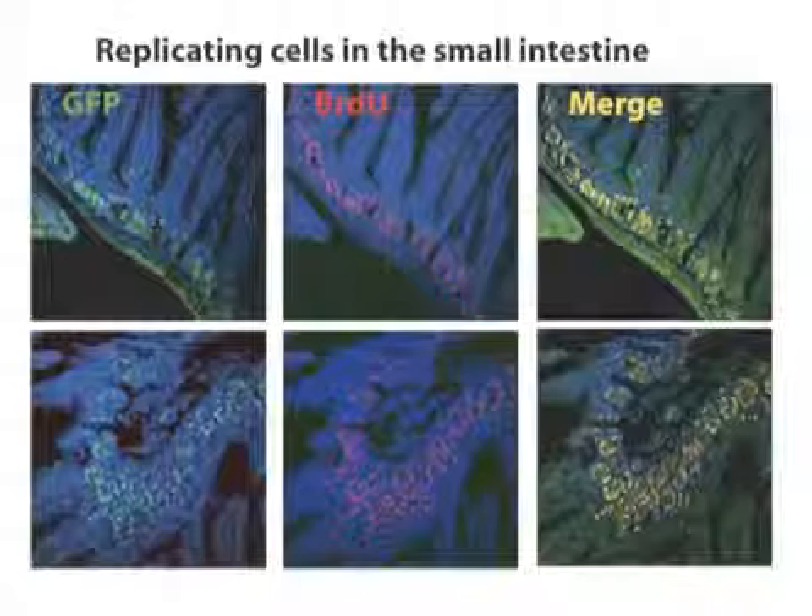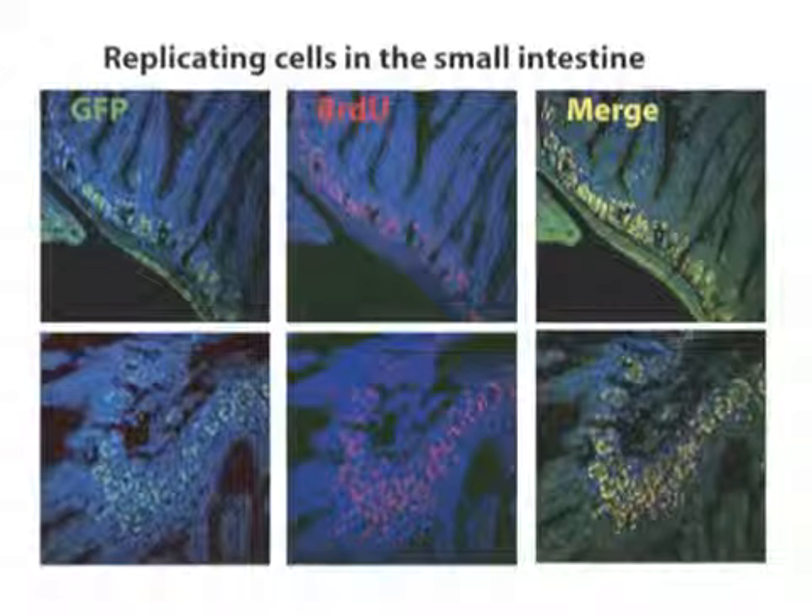We also examined different tissues, and you can observe a nice overlap between GFP and BrdU as a marker of replicating cells — for example, here in the intestine.